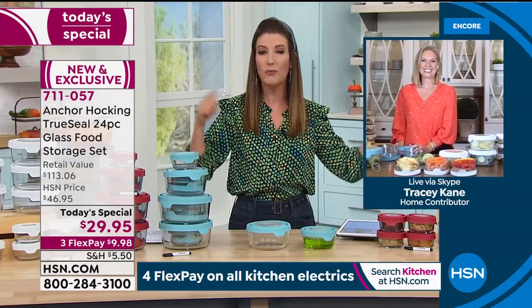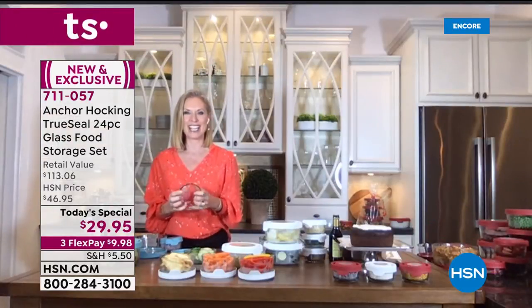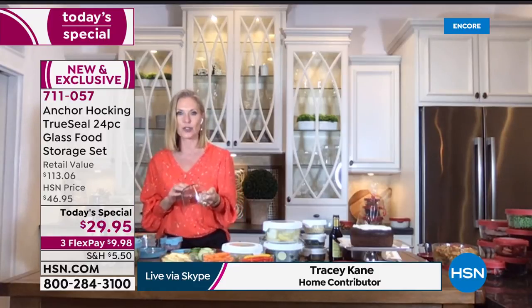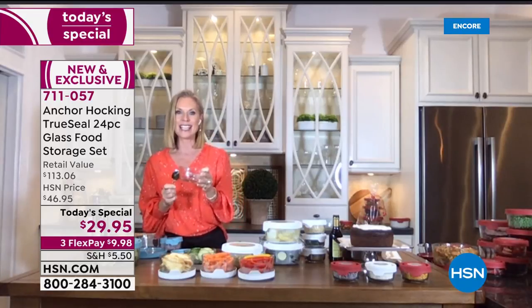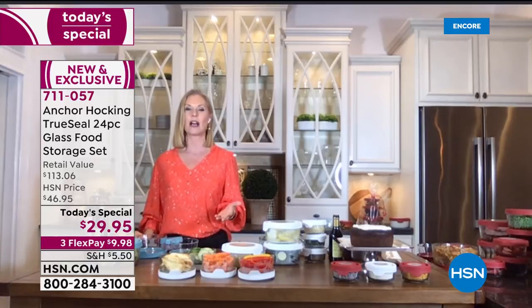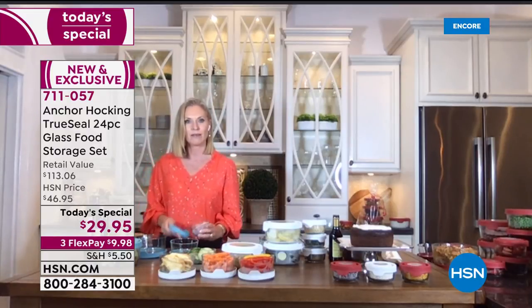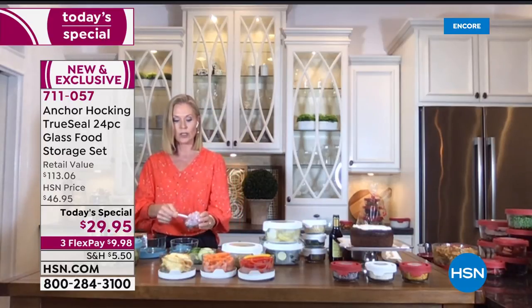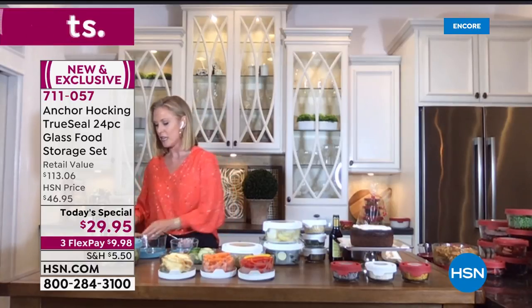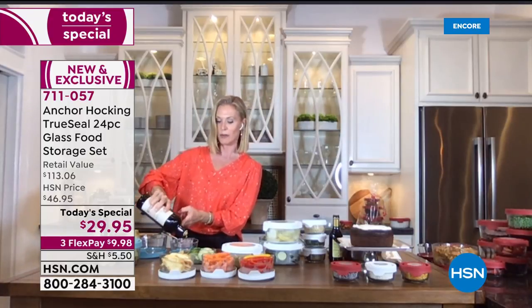Let's introduce Tracy Kane, who's skyping from her kitchen to talk more about fall food and making sure we're storing our food in the best way possible. Tracy, great to see you! She says this configuration is amazing — so many pieces, so much you can do. She notes this is your grandmother's glassware, the same mold and thickness used since 1905. She finds she cooks more for her family using Anchor Hocking, making healthier items. For example, instead of buying salad dressing, she makes her own — throwing in shallots, mustard, olive oil, vinegar, salt, and pepper right into the container.